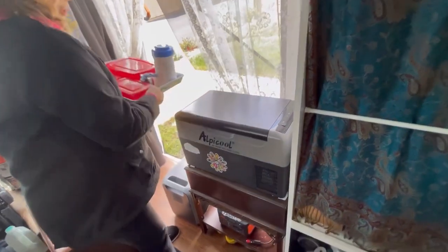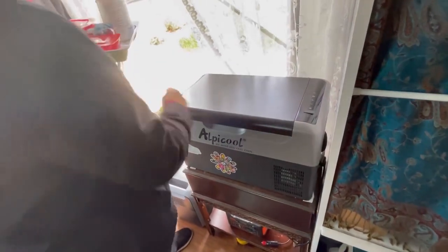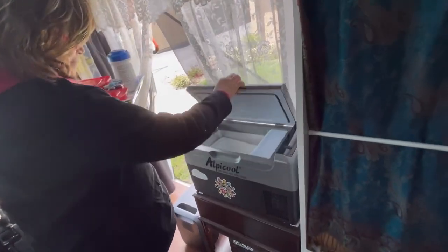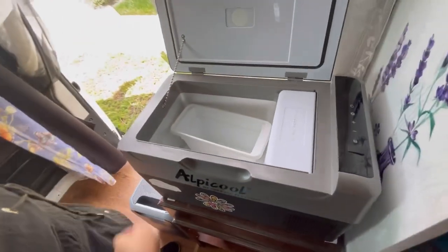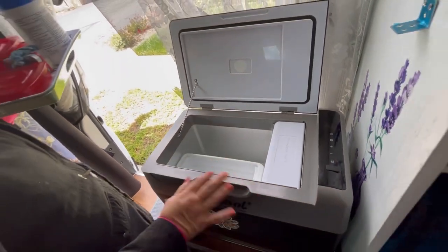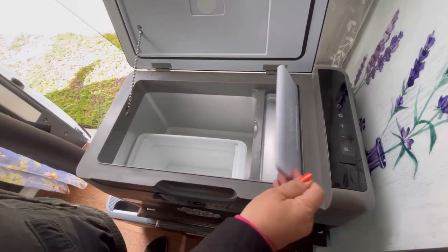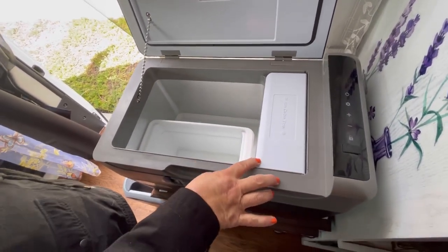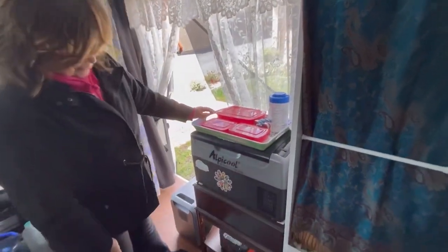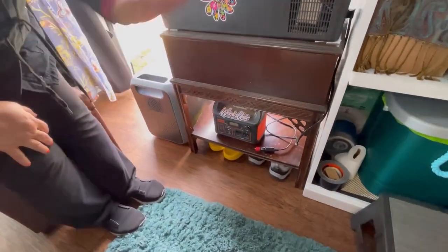This is my fridge - it's an Alpicool 21 quart. I don't have it plugged in right now because I'm not staying in it. It works really well - excellent. It doesn't take hardly any power; when it's on it's just taking like one or two amps. And there's a little tiny freezer - a little ice tray. You can put one little bar of ice cream in - just enough to kill the craving! This is just a little table I have it on.